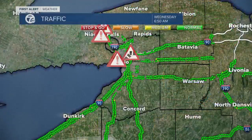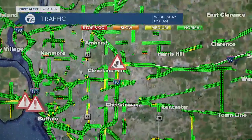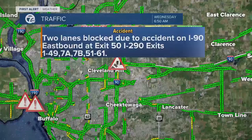Let's get to the traffic maps here. We have an issue on the 90 eastbound between Cleveland and the 290 as you're going westbound. There's an accident right there blocking the center and left lanes. 90 eastbound right by exit 50.